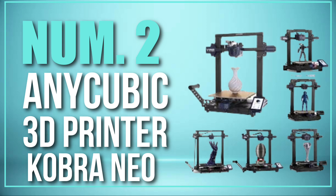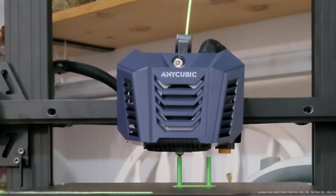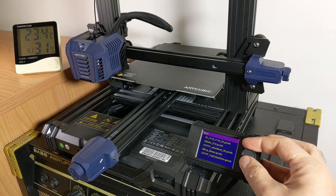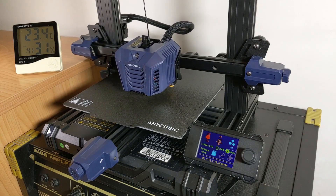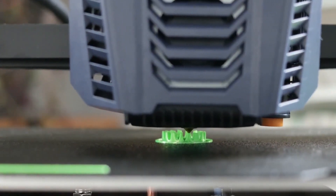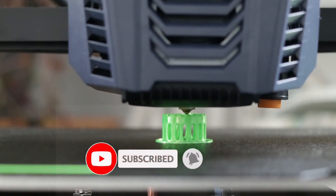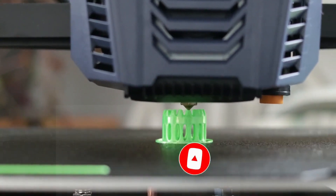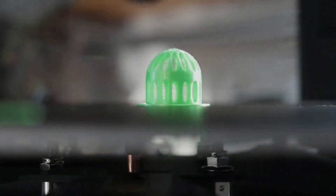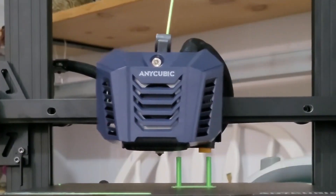Number 2: Anycubic 3D Printer Cobra Neo. The Anycubic Cobra Neo is a budget-friendly resin 3D printer that utilizes LCD-based SLA stereolithography technology. It has a build volume of 120x68x150mm and can print with a resolution of 50 microns. It has a 5.5-inch 2K monochrome LCD screen and a high-performance UV light source. The printer also comes with a user-friendly interface with an easy-to-use 2.8-inch color touchscreen and a built-in filament run-out sensor. The Cobra Neo is also compatible with a wide range of resins including ABS, TPU, and nylon.